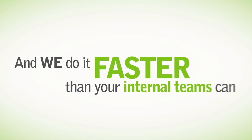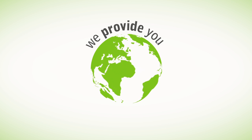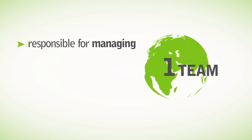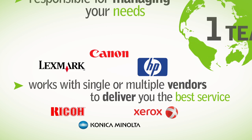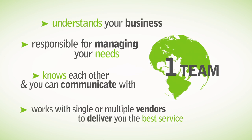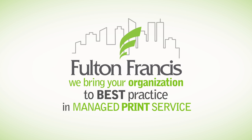We do it faster than your internal teams can, as it's our area of expertise and sole focus. We provide you with a true global managed service: one team responsible for managing your needs, one team that understands your business, one team that works with single or multiple vendors to deliver you the best service, one team that knows each other and you can communicate with. At Fulton Francis, we bring your organization to best practice in the Managed Print Service category.